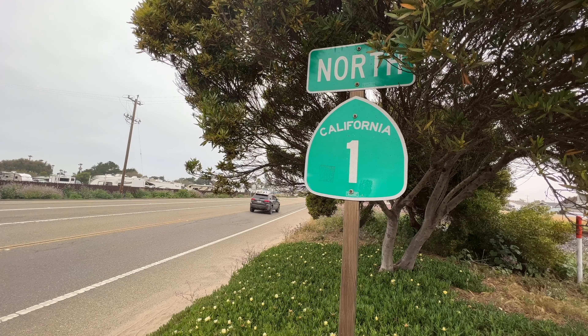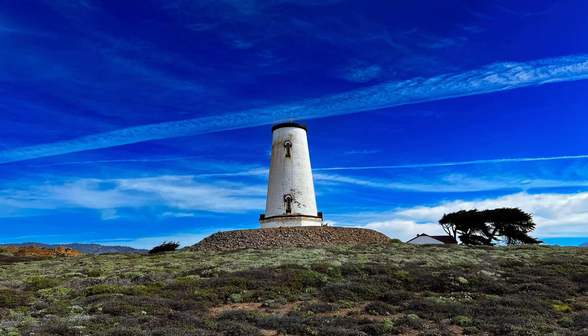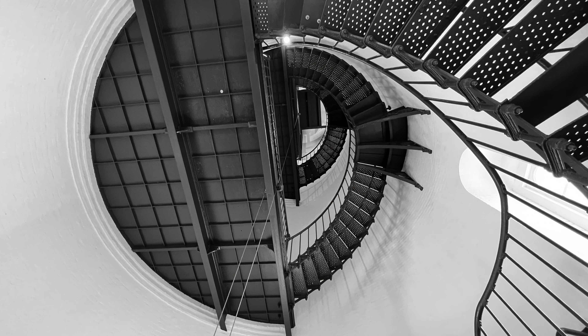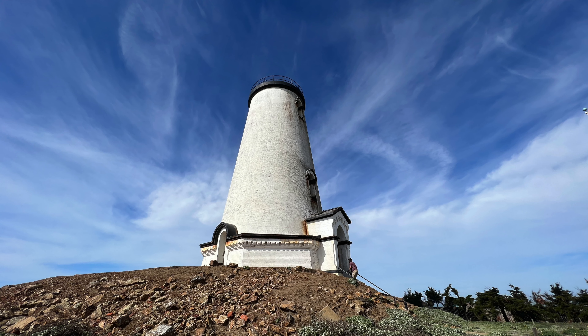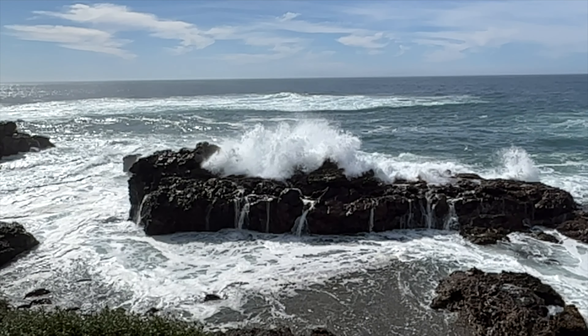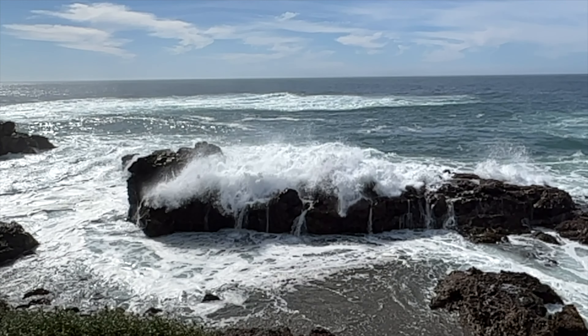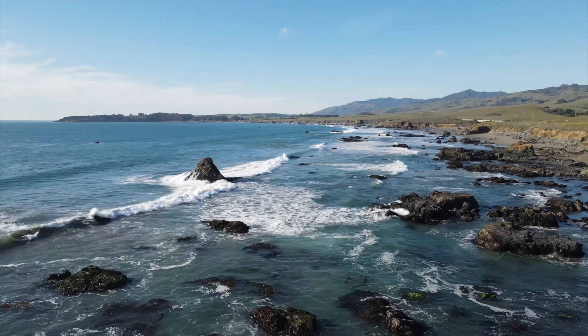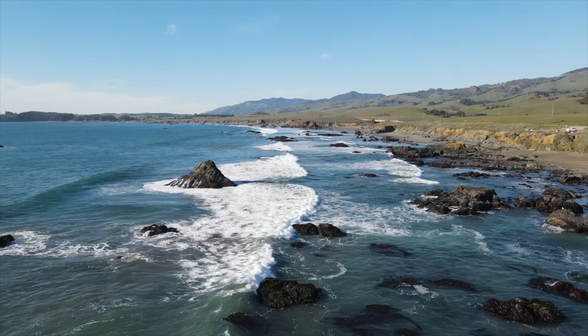Continuing north, the lighthouse is only accessible via a tour, and even then they will let you inside but only to the bottom floor — you can't climb up to the tower. Don't let that discourage you, however. The hundred-plus-year-old building is worth peeking up the stairs, the exterior is beautiful, and the neighboring crashing waves shouldn't be missed. You're in the heart of Little Sur here. Savor it and take it in. Just a few miles up the road, it's going to get even more dramatic: Big Sur Country.